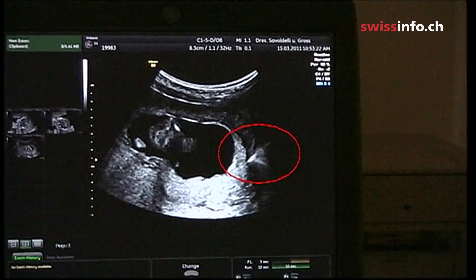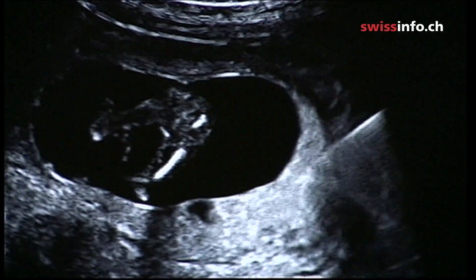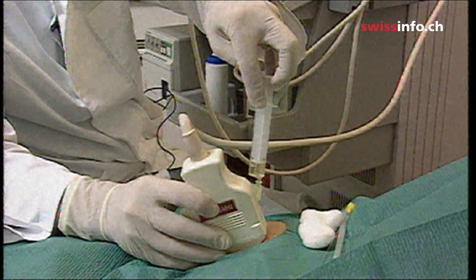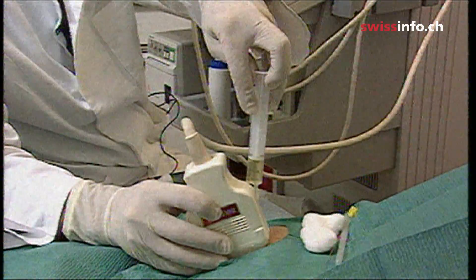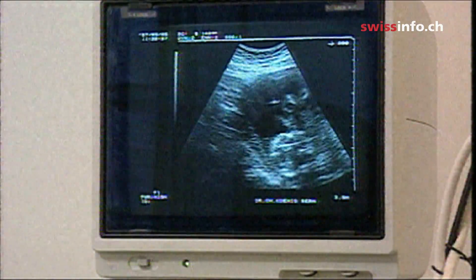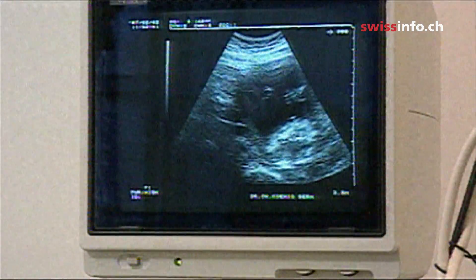So far, Down syndrome in an unborn child could only be accurately detected with an amniotic fluid test. The test requires a sample of amniotic fluid be taken from the uterus with the aid of a large needle. There's a certain risk that the fetus could be damaged during the procedure, or that it could cause an abortion.